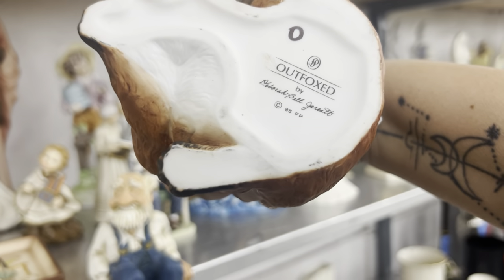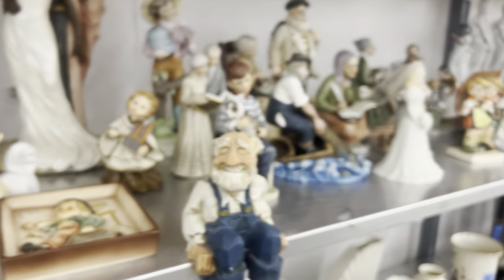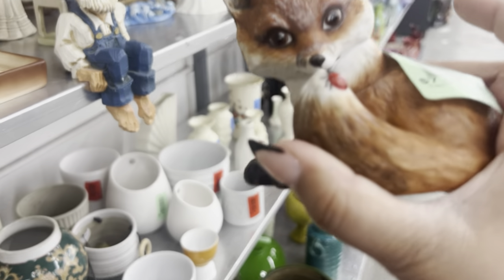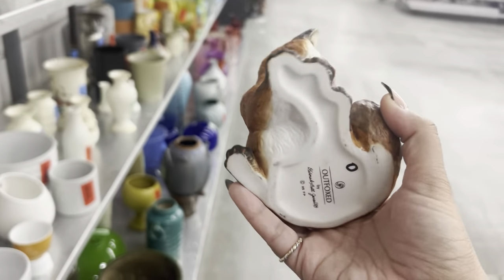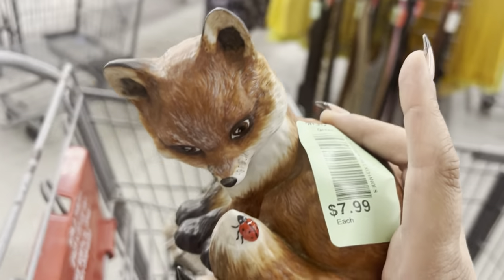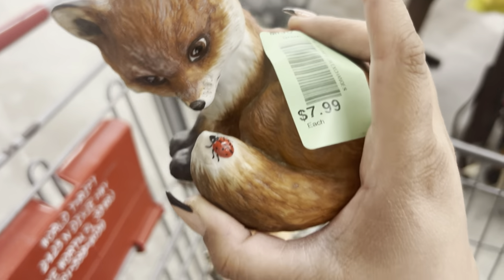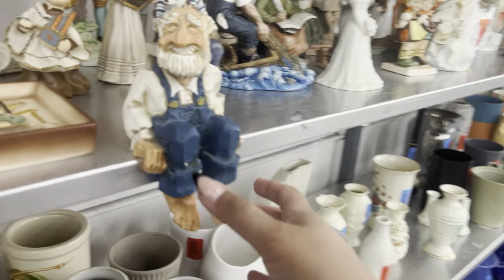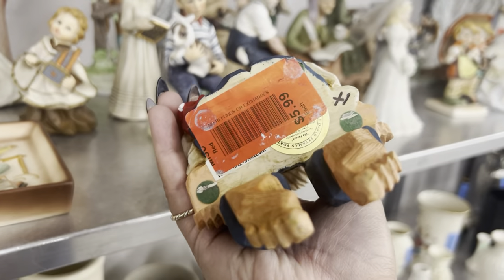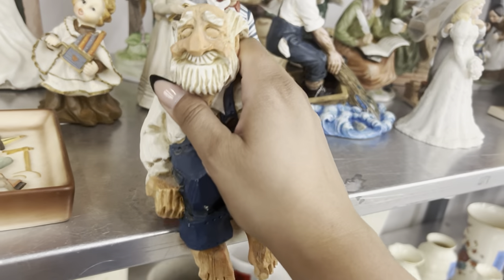I see a really cute fox back here — Foxed by Deborah Bell. He's so cute, he's seven dollars and he's looking at a ladybug. He's hand painted and super cute. Let's just put that in for now. This is a shelf sitter — David Frickman.